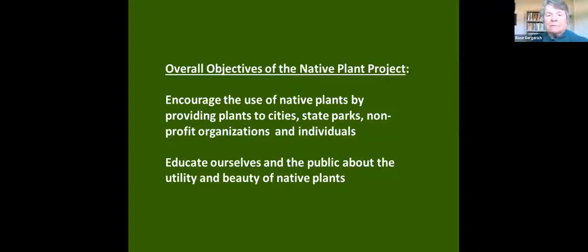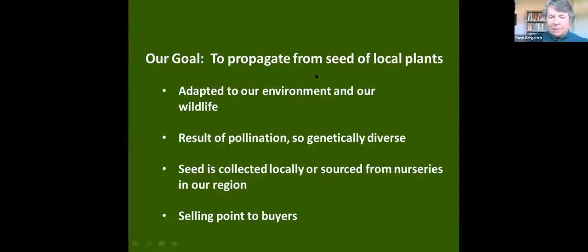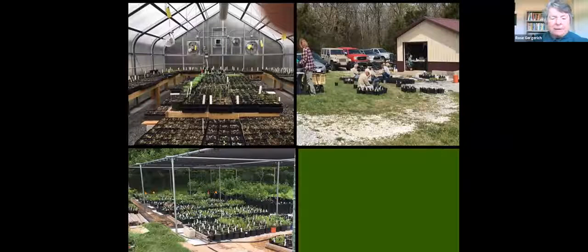We also educate ourselves and others about the utility and beauty of growing native plants. This is where we do our work — my hobby greenhouse, which is now turned into a propagation greenhouse for Master Naturalists, and our head house, which some people would call a garage. You can see our volunteers here transplanting plants. Eventually our plants go into what we call our container yard, all at our place south of West Fork.